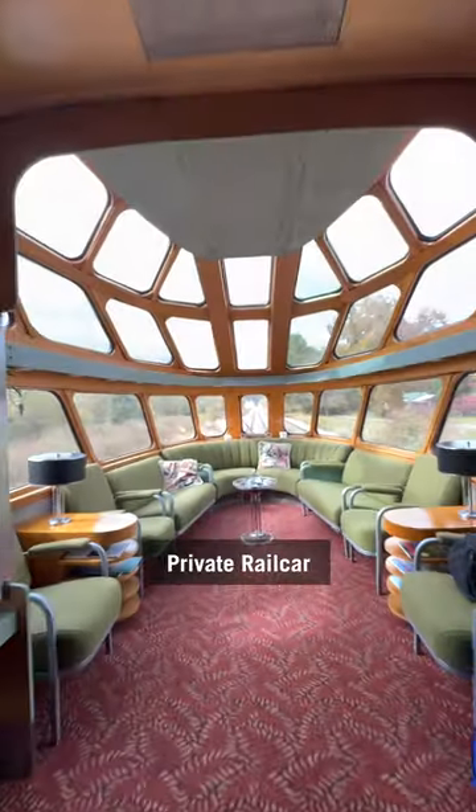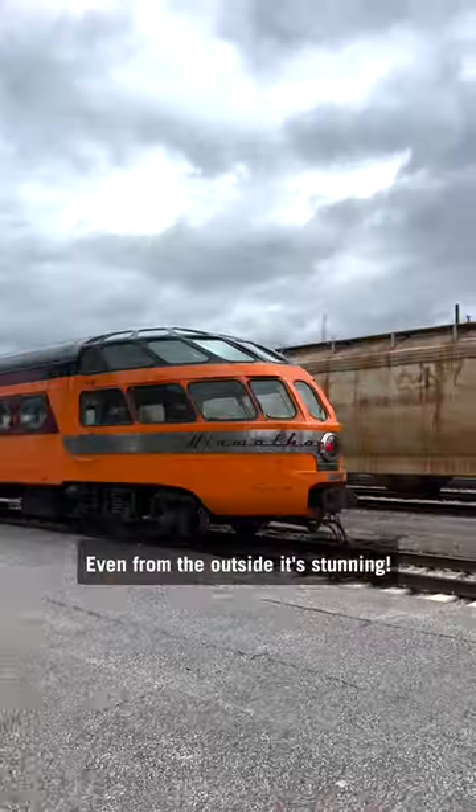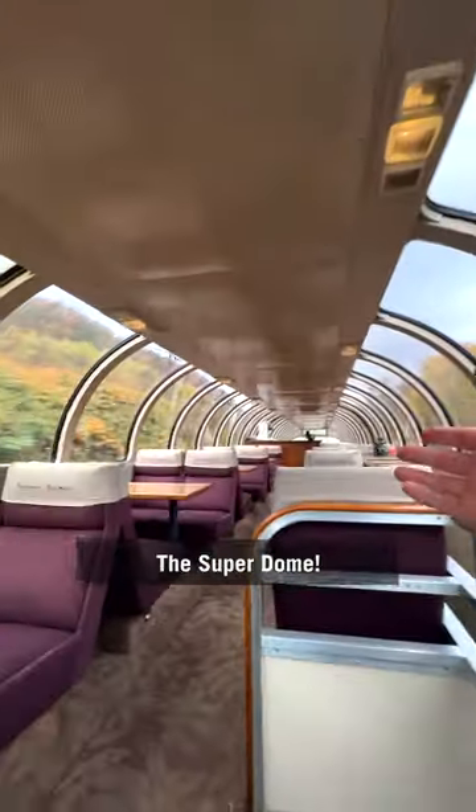This is the most incredible private rail car I've ever seen. Even from the outside, it's stunning. But first, I'm going to show you its sister car, the Superdome.